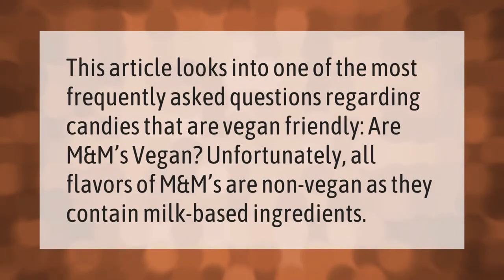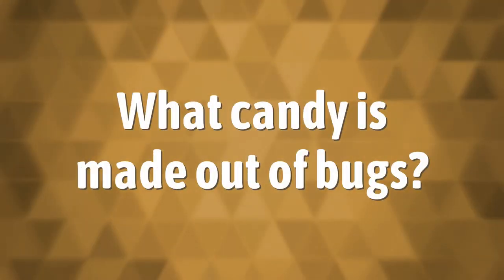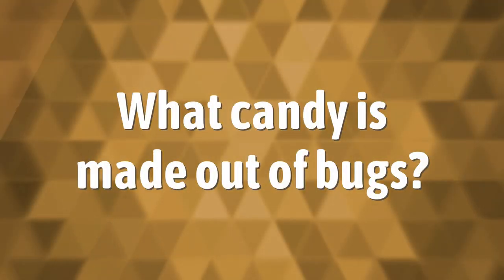This looks into one of the most frequently asked questions regarding candies that are vegan friendly: are M&Ms vegan? Unfortunately, all flavors of M&Ms are non-vegan as they contain milk-based ingredients.